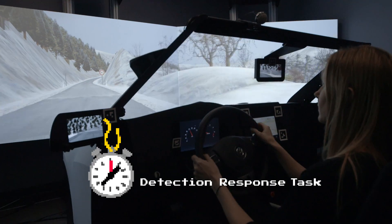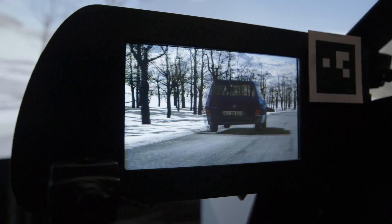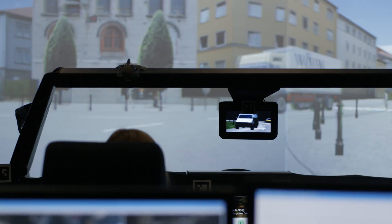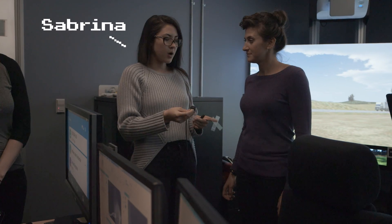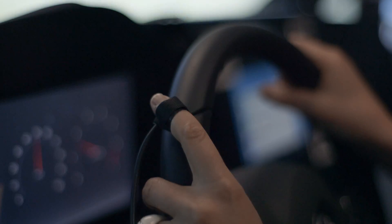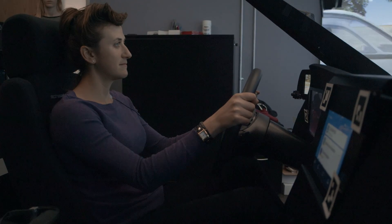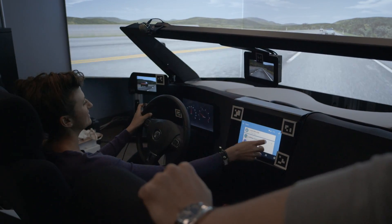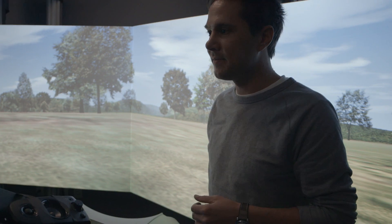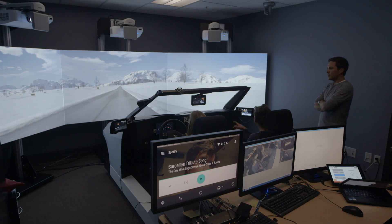So why don't we do DRT on this one? What does that stand for? Detection Response Task. You want your mind to be on the road, not just your eyes on the road, and so we use DRT as a method to evaluate cognitive load. On a three to five second interval, this will buzz and then press the button as soon as possible. We look at how long it takes you to respond when you don't have a lot of workload versus once we start giving you tasks.